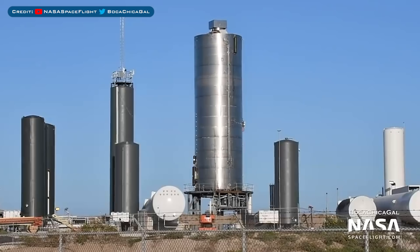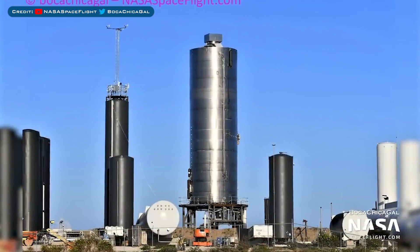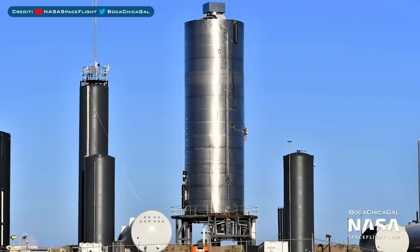Next up on the list is SN5, which has been preparing for a static fire and hop recently. After the SN4 explosion due to ground support equipment, they had to rebuild the launch mount. Whilst it took quite a while to get everything ready for the next round of testing, it looks like we've now reached that point.